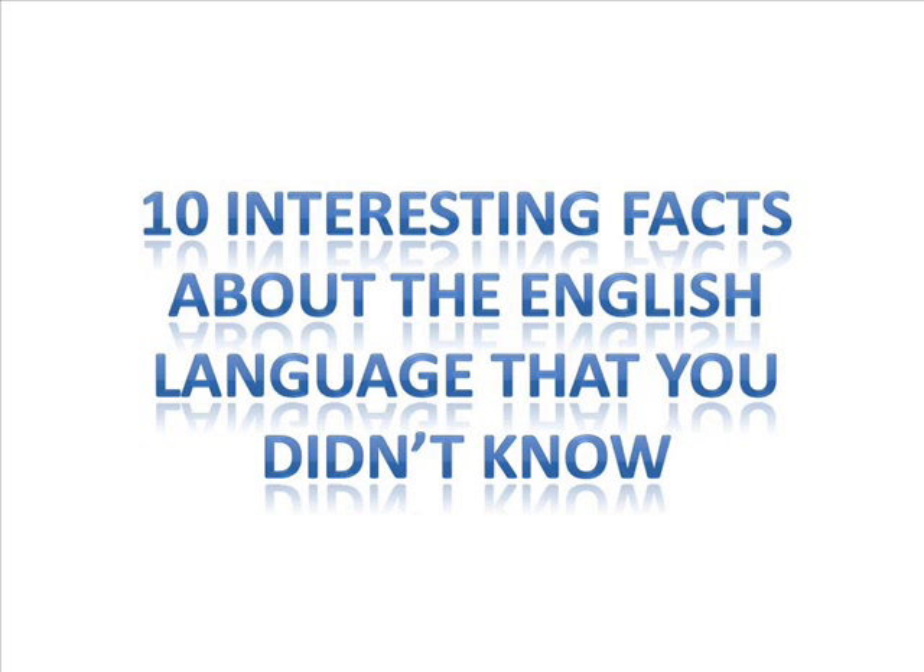Did you know that enneacontakaienneagon is actually a word in the English language? And you thought pronouncing supercalifragilisticexpialidocious was difficult. In fact, the meaning of the word is just as bizarre as the word itself — it's a shape with 99 sides.